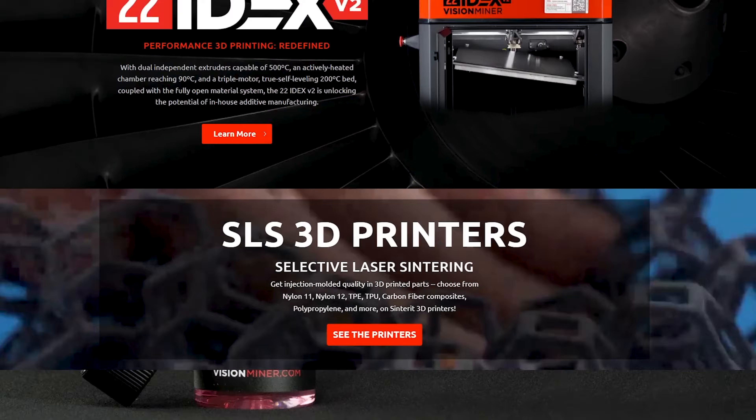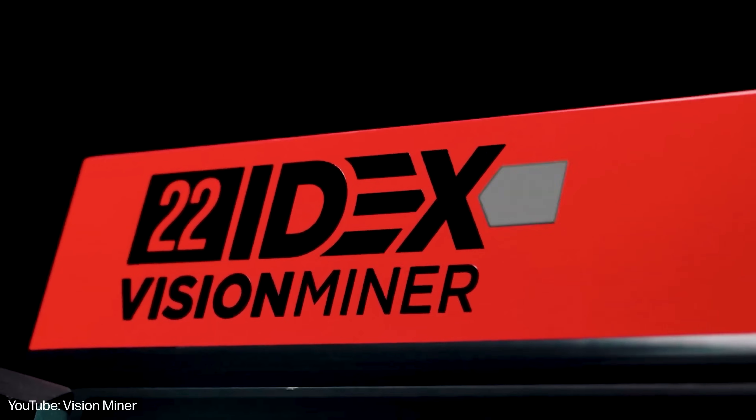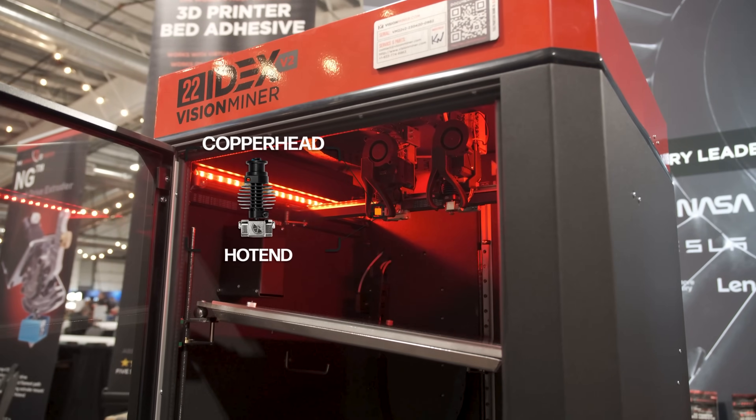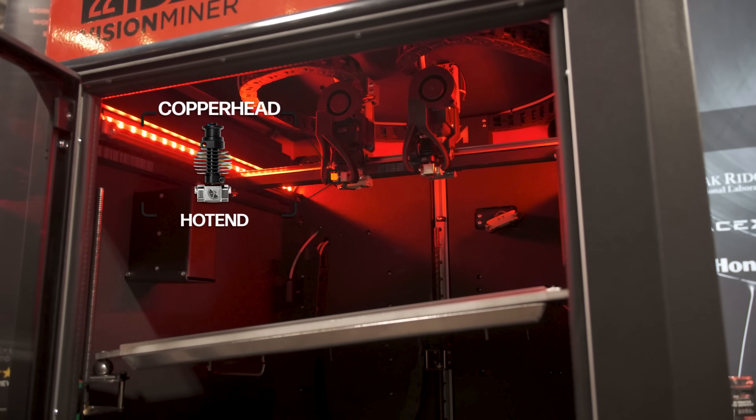Vision Miner also makes their own 3D printer, the 22idex V2 — a high-temperature IDEX 3D printer designed for printing PEEK and Ultem. The 22idex features our Copperhead hotend, which is why we decided to tag along with Vision Miner and join them at the show.